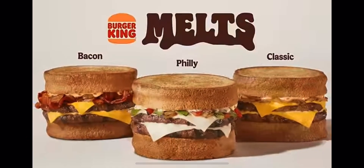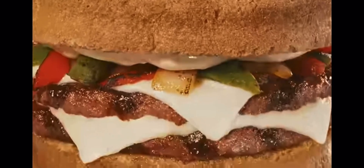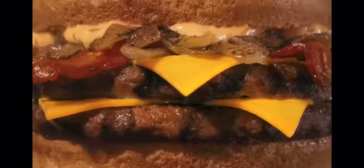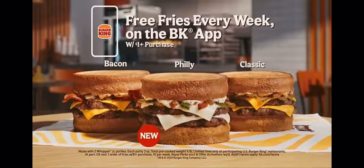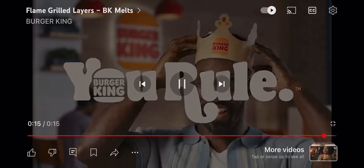BK melts full of flame grilled layers. Meet the new Philly. It's stacked with flavor — juicy beef and melty cheese. All these toppings will make you say cheese. BK, have it your way. You rule!